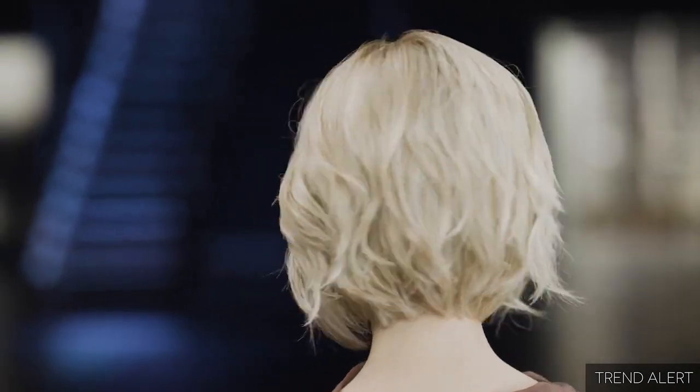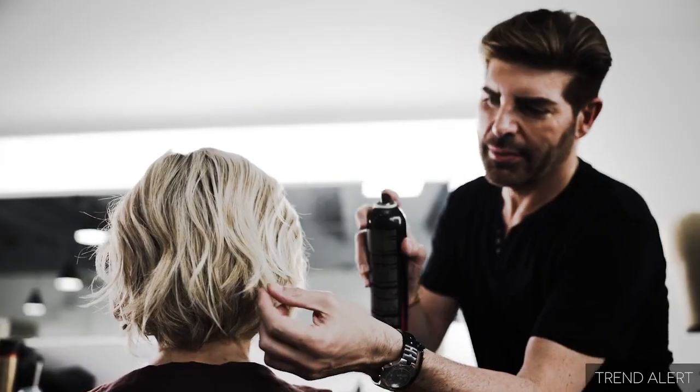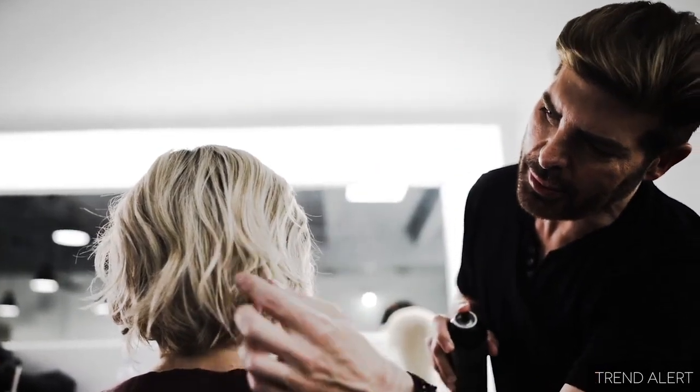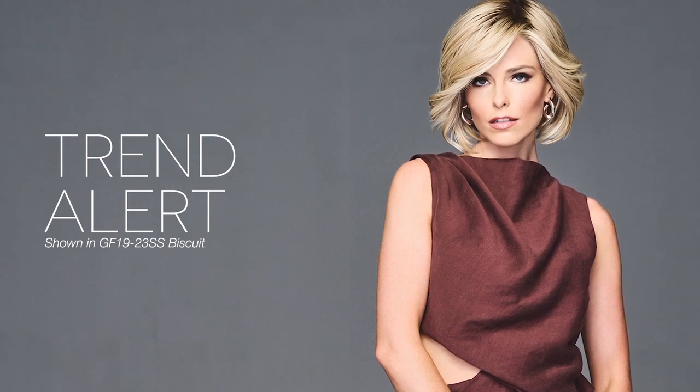Whether you're going for a casual look or dressing up for a special occasion, TrendAlert is the perfect choice. Our design for this full volume bob includes lush layers that can be styled for maximum volume or smoothed to be more subtle. The true-to-life fiber moves beautifully and gives the naturally-waved texture depth and dimension. Any day is a great day for TrendAlert.